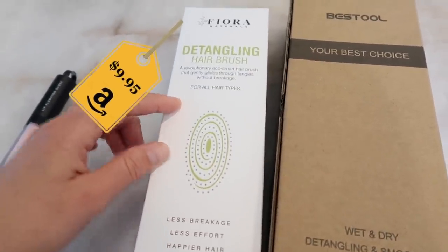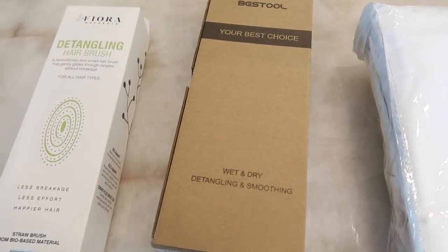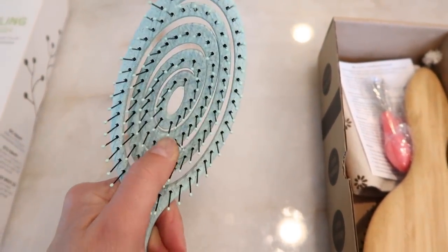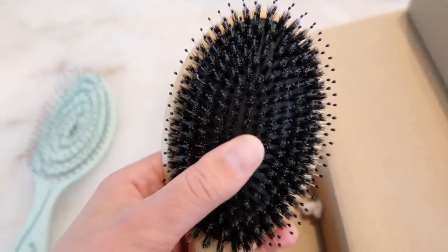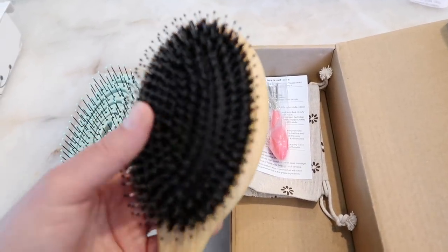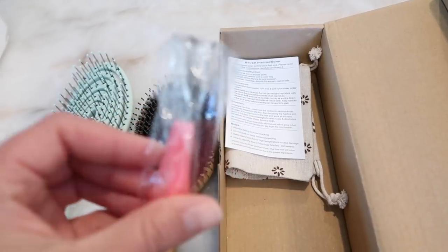Now moving on to some beauty finds from Amazon I can't live without — two of them being new brushes I recently purchased. I got this detangling hairbrush: less breakage, less effort, happier hair. This one is a regular brush you can use wet and dry for detangling and smoothing. Both got really good reviews. The detangling brush is really flexible, goes along with your scalp, and the bristles are nice and soft. I like to comb my hair once I get out of the shower and it just doesn't pull out my hair. It also comes with a tool to get all the hairs out of the brush — something I would have bought on its own — and a cute little bag.